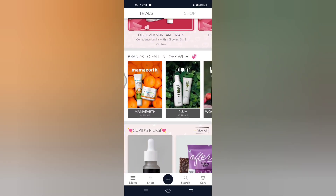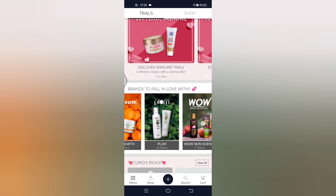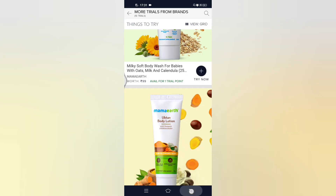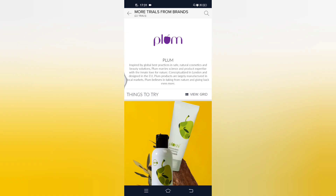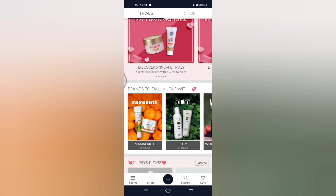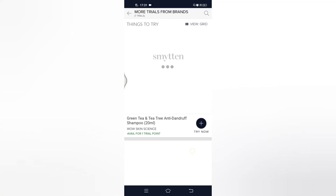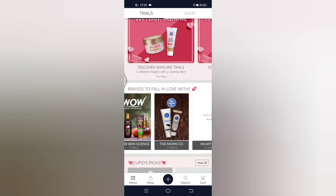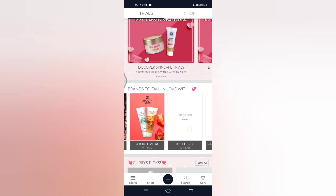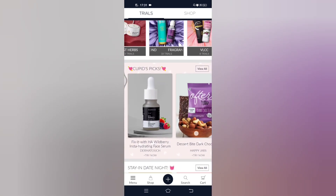There are top brands like Mamaearth, Plum, MCaffeine, and Just Herbs available in this app. You can see the Mamaearth hair products, face wash — everything is available. The Plum products, body massage oil, foot massage oil — everything is available. WOW skincare, shampoos, MomsCo, MCaffeine — every top brand is available here, but you can only get the mini versions.